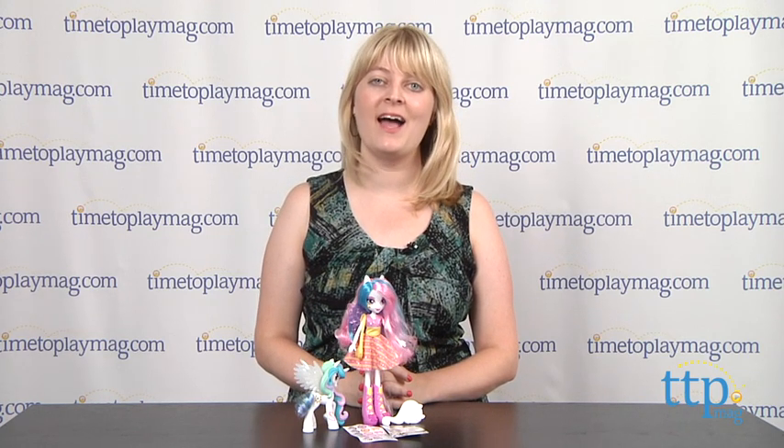If you want to find out more information on this doll, such as how much it costs and where to buy, then come visit TimetoPlayMag.com — your number one source for all things play.